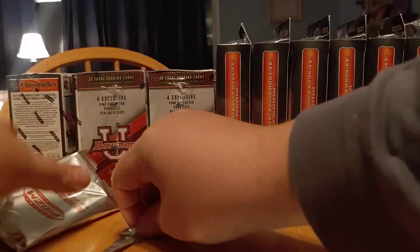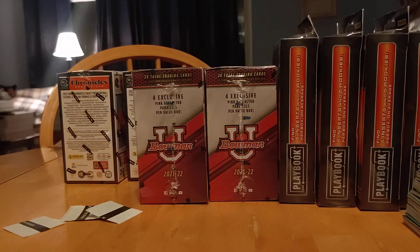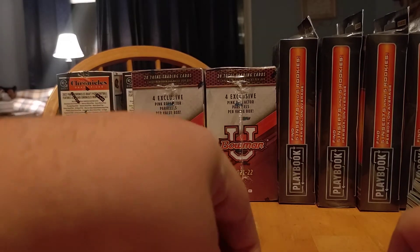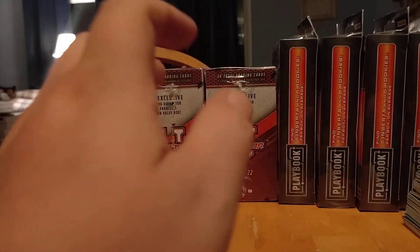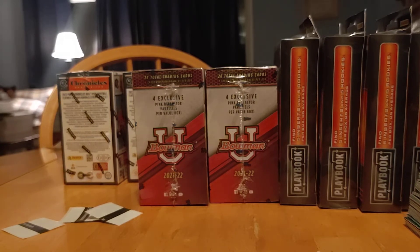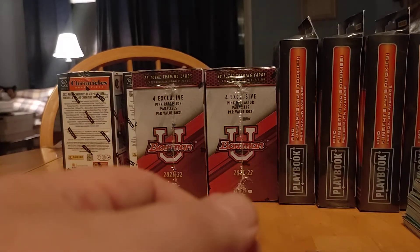There we have it guys. God bless — appreciate it. Hope you watched to the end. I got some more boxes left to cover tomorrow, I'll have a bunch more videos posted. Please like, share, subscribe — help me gain exposure. I want to get to the point where I can travel, go to sports card shops, buy hobby boxes, give away cards. That's the ultimate goal. Keep buying, keep putting out videos — see you next time, God bless.